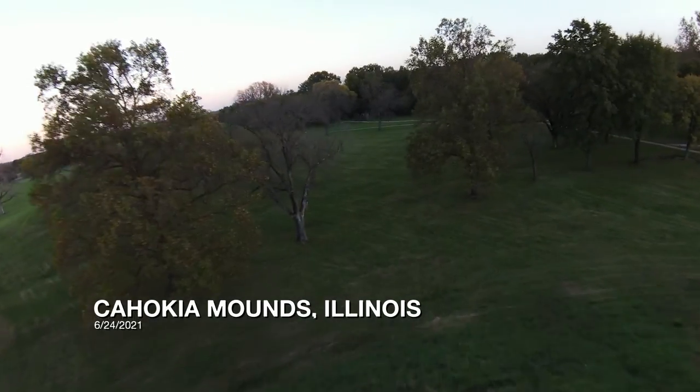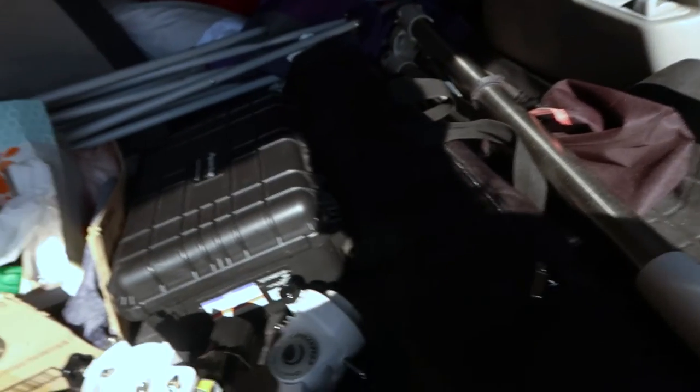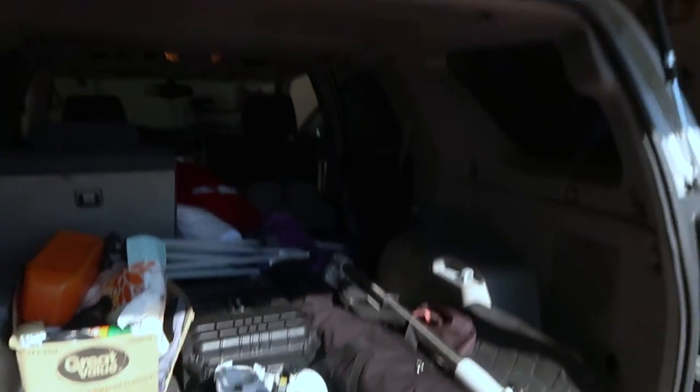Fred and I decided our first attempt would be at a really cool historical site in Illinois called Cahokia Mounds. I'm just double-checking that I have everything, because there have been way too many times where I'll pack everything except for the one important piece that runs everything else. But I think we are good to go. Let's do it.